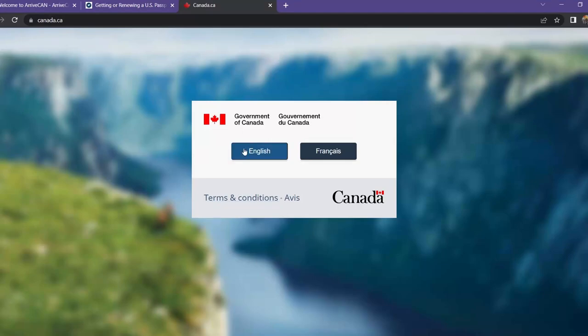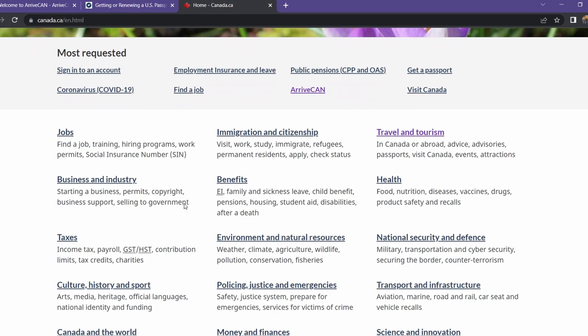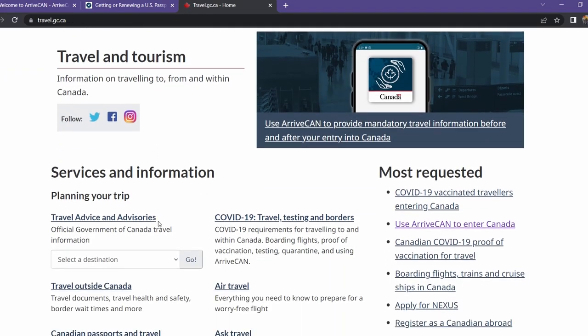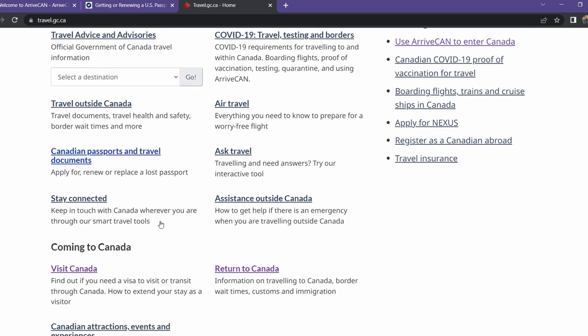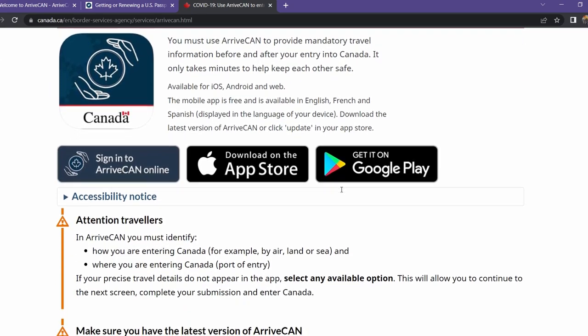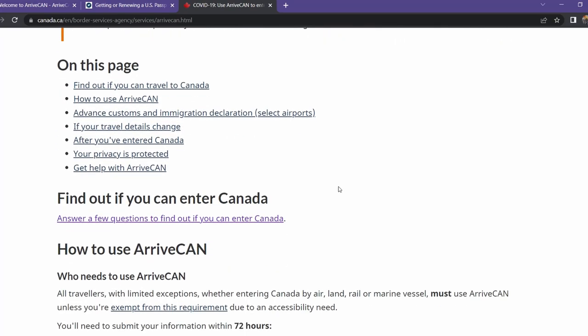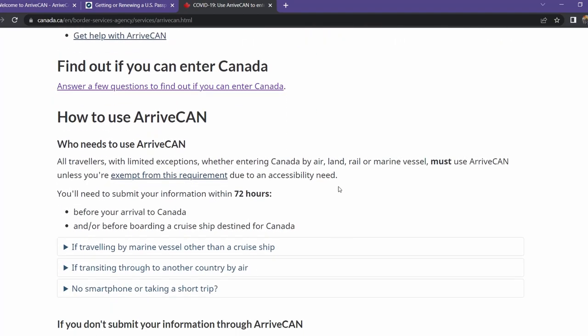All of the information that we're going to share with you today can be found in the video description below. Keep in mind this is June of 2022 and information is changing constantly. If you search for Visit Canada at the official government website, Canada.ca, it'll walk you through everything you need to know for a very smooth border crossing. This website is going to introduce you to ArriveCAN — the free app that is the portal through which you upload all of your documentation to make an easy border crossing.